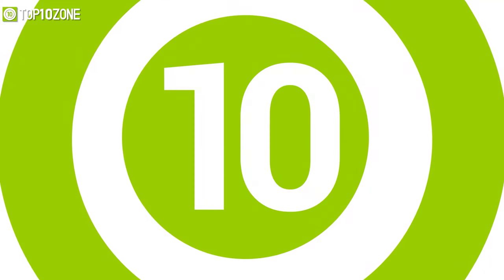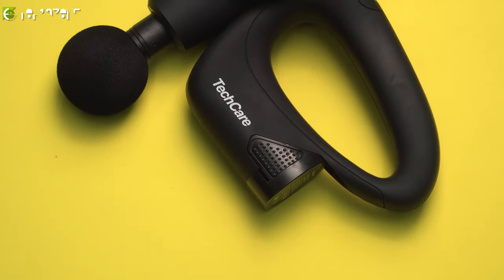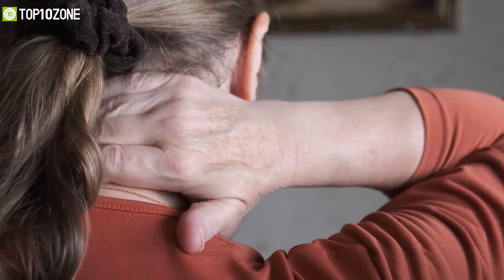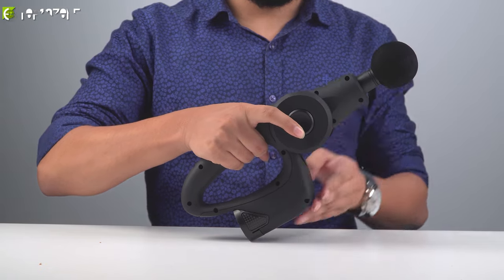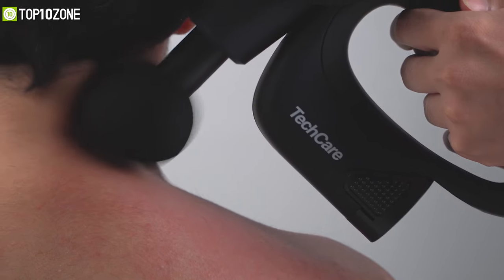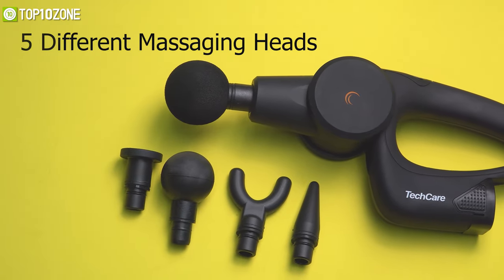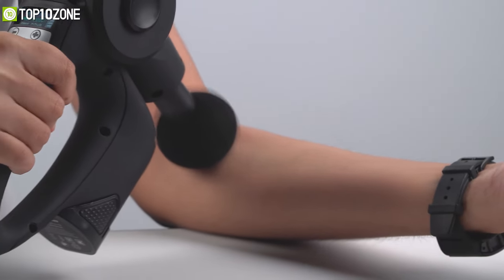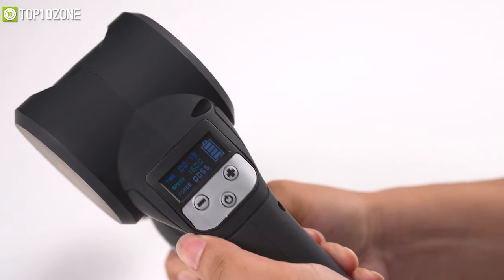Get relaxing comfort at your home with the Tech Care Massage Gun, an ergonomic percussive massager that will relieve all your muscle tension after a hard day at work. With 15 levels of intensity, its rotating head can ramp up to 3000 RPM to ensure deep tissue massage effectively. This massage gun comes with five different massaging heads that allow you to massage specific areas of your body with great precision and accuracy.